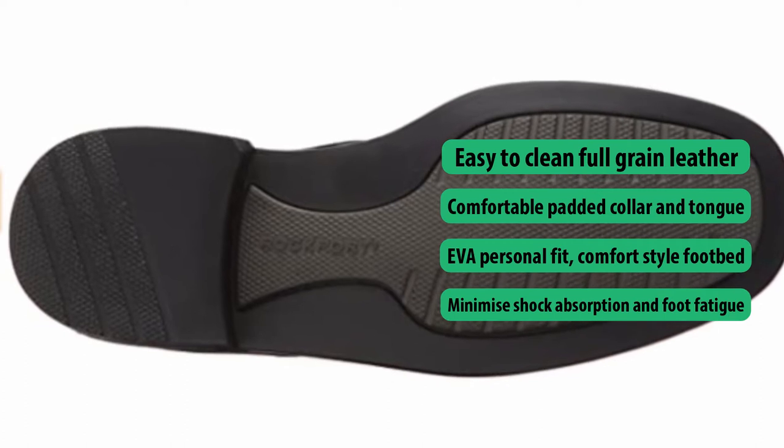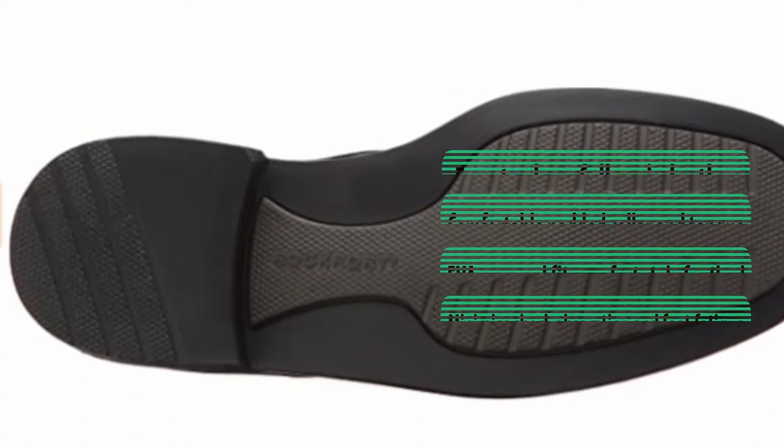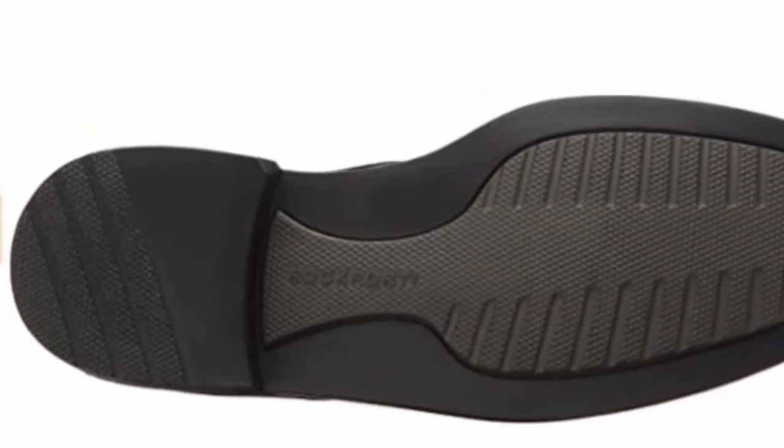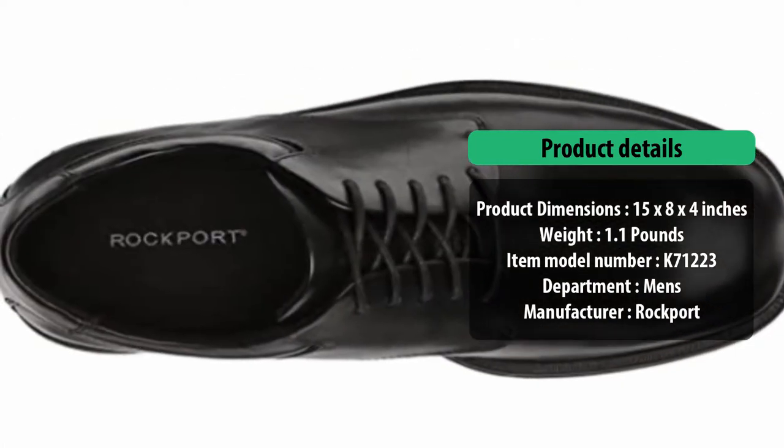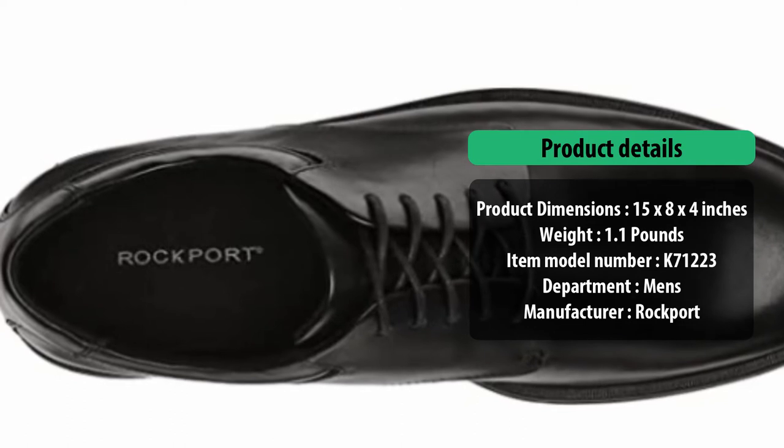If it's superior comfort in a casual lace-up that you're looking to invest in, then the Rockport Margin gets our seal of approval. And if you are working outside, we reviewed good work boots, so check them out.